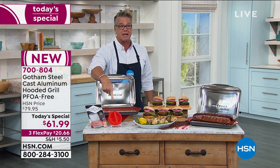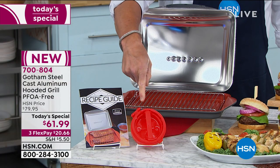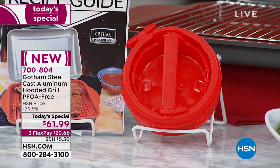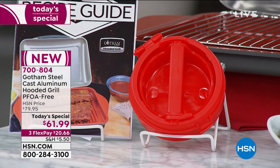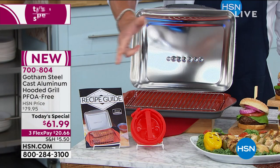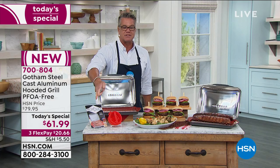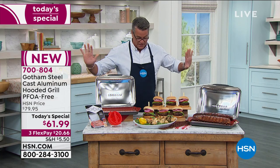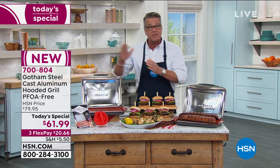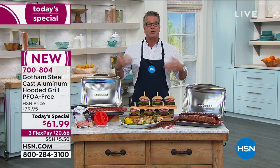As a little bonus, if you love hamburgers — which you'll be cooking on this thing all the time — we're giving you a little patty maker and a recipe guide with all kinds of great recipes. Everything is PFOA-free, so there's no worries there. Our today's special price is $61.99, with reduced shipping at only around $20 to get it home. It is brand new and oven-safe to 400 degrees, so if you want to finish things in the oven like professional chefs do, you can do that as well.